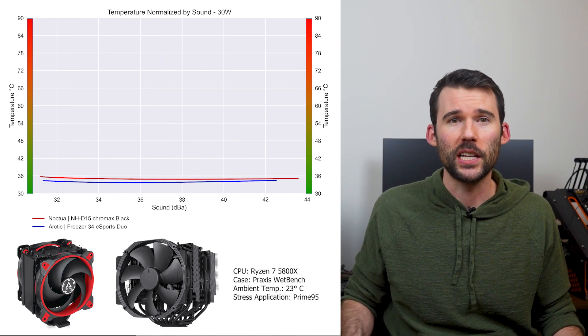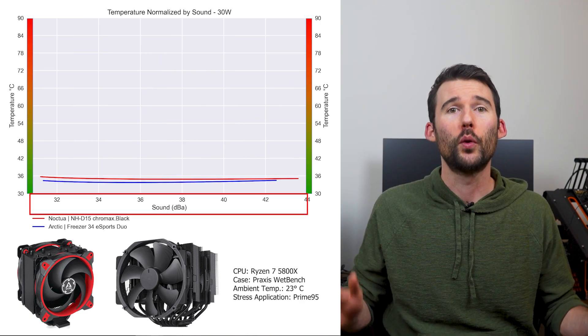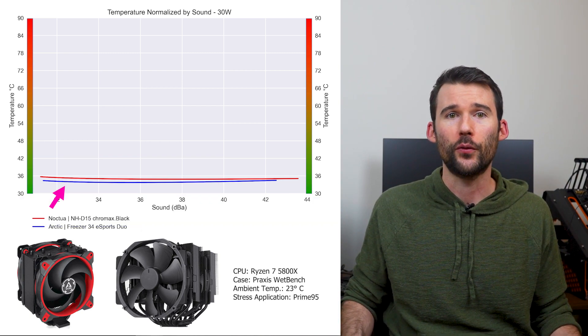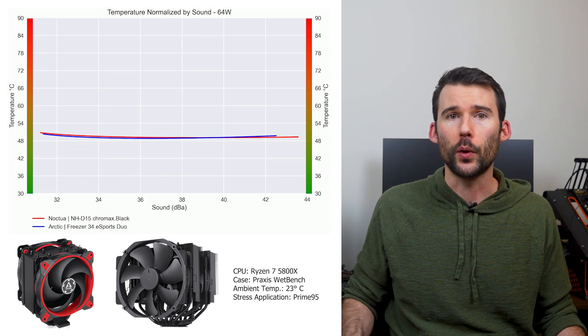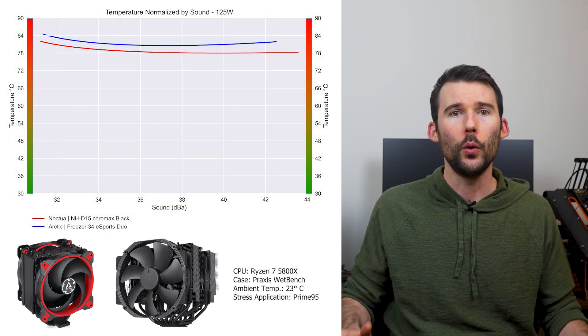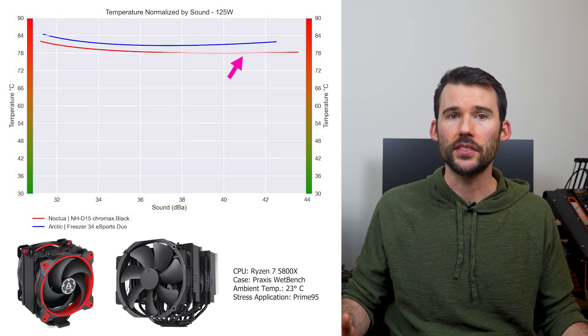In our second set of charts normalized by sound, we have temperatures on the left and noise on the bottom, with lower being better. At idle, the Arctic Freezer provides slightly better cooling for a given noise level. But as we pump up the heat to 105W, we can see that the NH-D15 begins to outperform across the board. And when we push the CPU to 125W, we can see that the NH-D15 widens its lead.